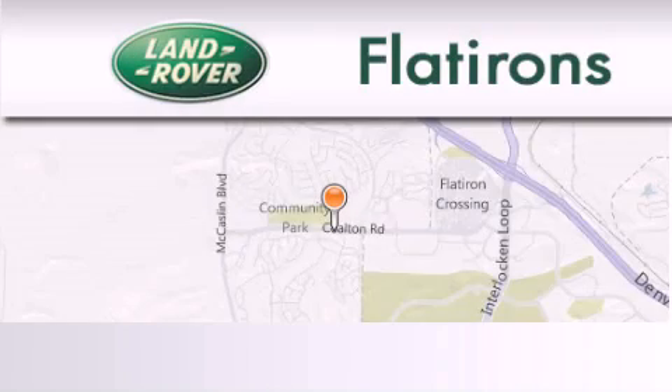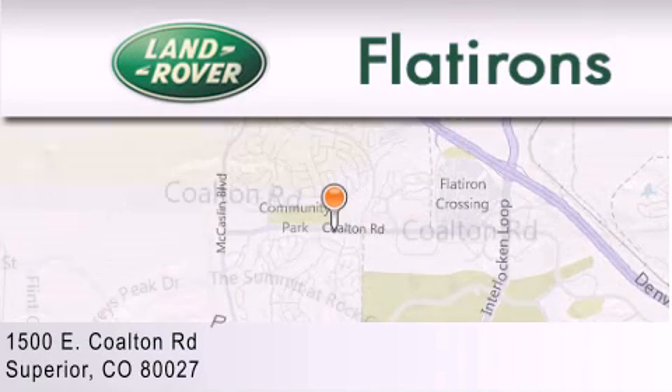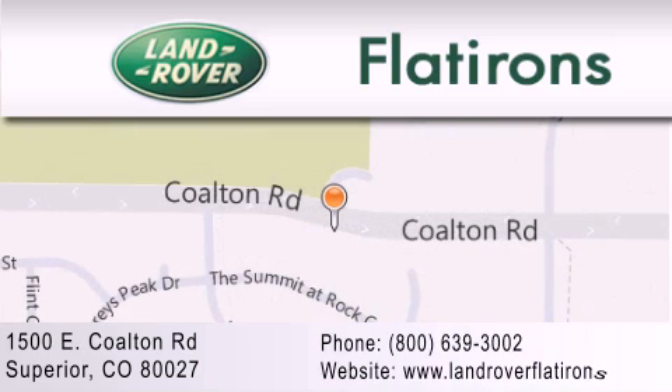Land Rover Flatirons is located at 1500 East Colton Road in Superior. Our goal is to exceed all of your expectations to ensure that you'll return for future visits.